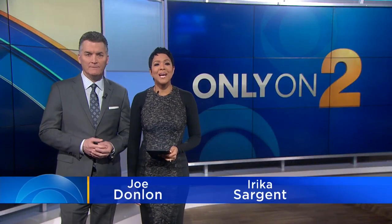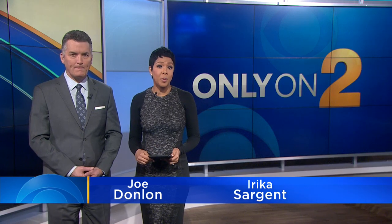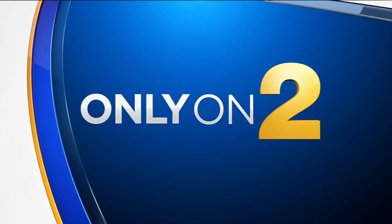Great to have you with us. I'm Joe Donlon, and I'm Erica Sargent. For the first time, we're getting a look inside a vacant Chicago public school at the center of a controversy to house migrants. Take a look at these photos. We've reported extensively on the Woodlawn School. The plans, shrouded in secrecy, created an uproar in the community. CBS2's Lauren Victory is in the control room now with a story you'll see only on two.